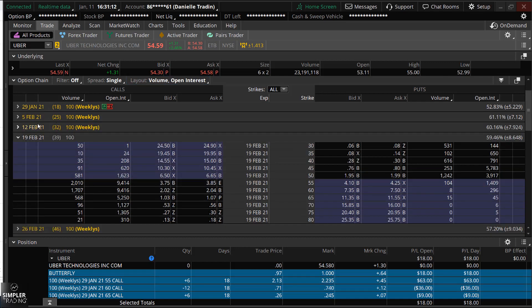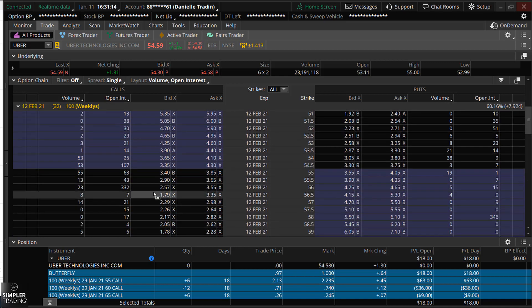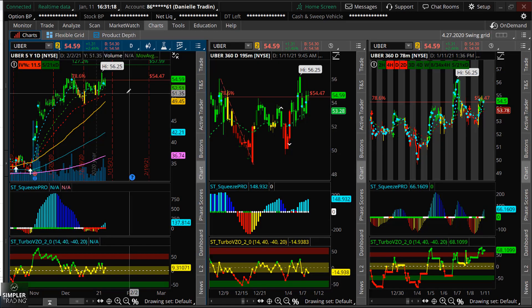You can definitely go with the higher-priced calls — I'll probably add some of those as well. But since the stock was already up 2.46% today, I decided to go ahead with the fly. If I do get a pullback down to around $51, that's a good spot where I can add some more long calls.